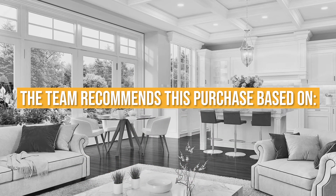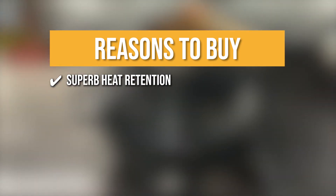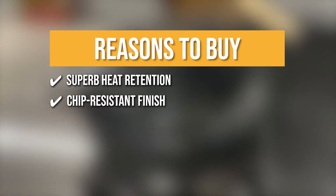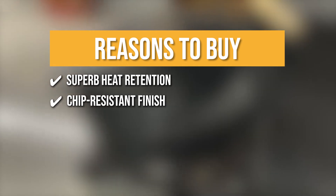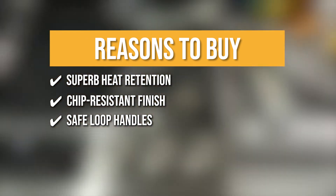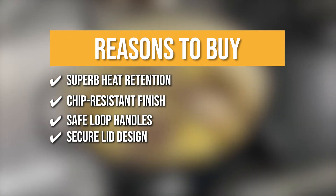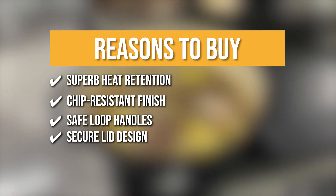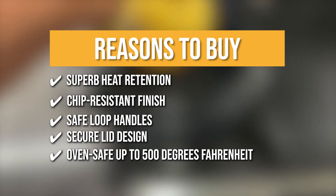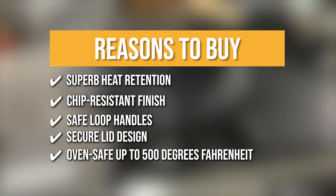The team recommends this purchase based on the following. Superb Heat Retention — thanks to its superior heat retention, you can expect consistent results every time you use it. Chip-Resistant Finish — the 6-Quart Dutch Oven is made of cast iron with a chip-resistant porcelain enamel finish. Safe Loop Handles — its cast iron loop side handles provide you with a safe, secure grip when transporting food. Secure Lid Design — the cover lid is excellent at trapping heat, moisture, and nutrients. Oven safe up to 500 degrees Fahrenheit — it is safe for use with all stove and oven types including induction.